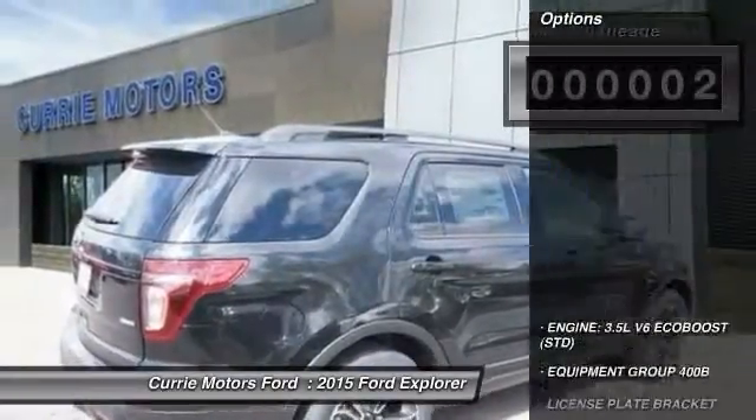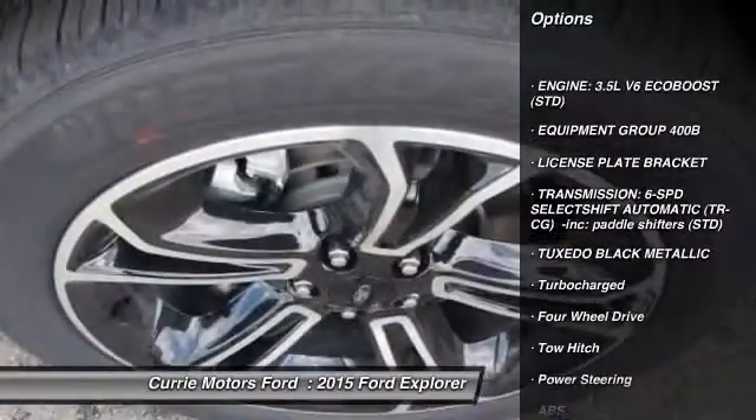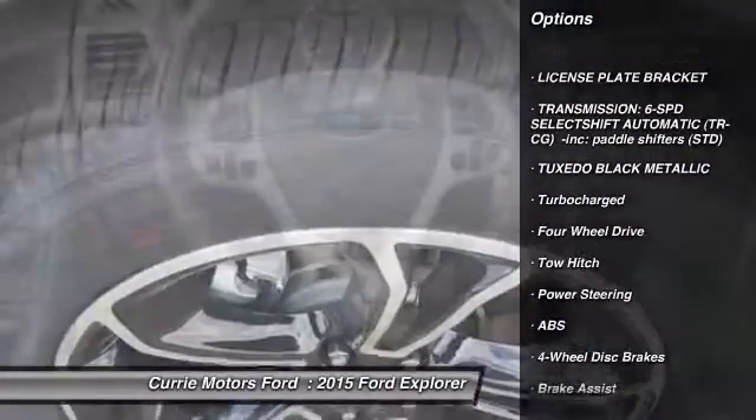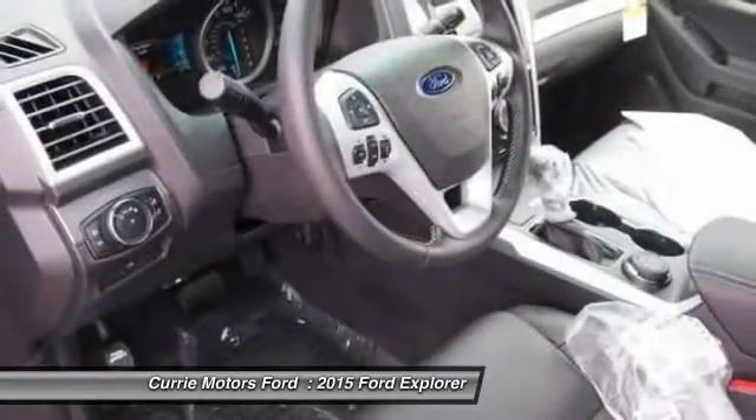Here are some of this vehicle's great options: tow hitch, traction control, remote engine start, stability control, anti-lock braking system, steering wheel audio controls.